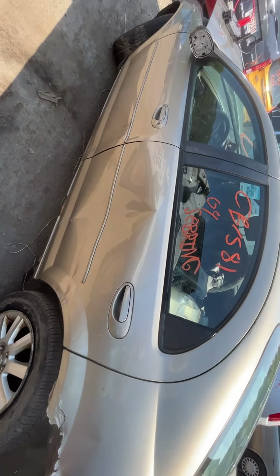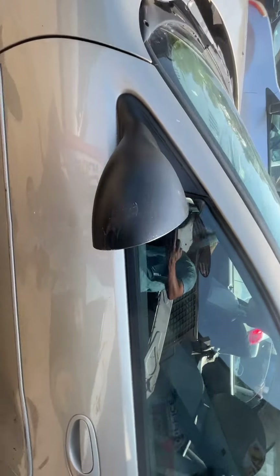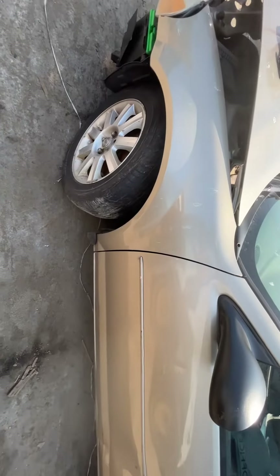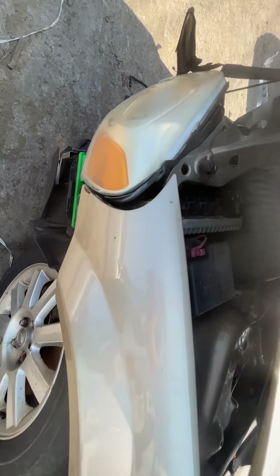Front and rear driver doors — same thing, both junk, big dents in them. No glass for the mirror, plastic is there with some scratches in it. Left fender has some surface rust starting to form right next to the headlight, but other than that it's fine.